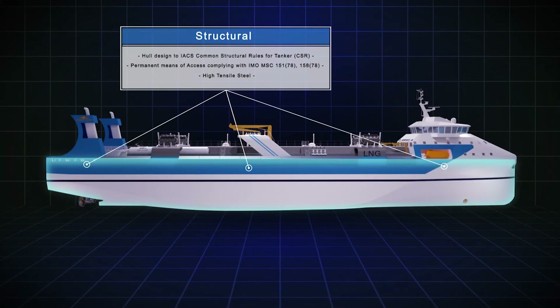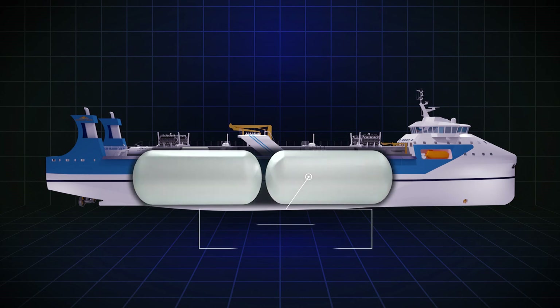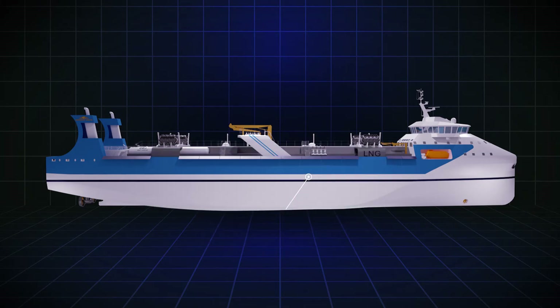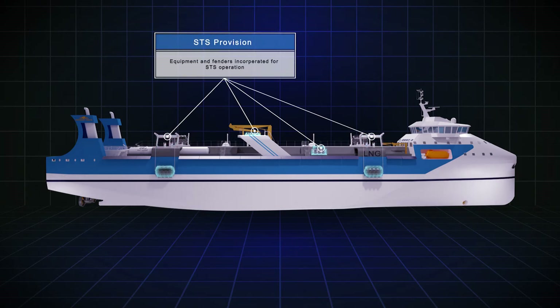This vessel is capable of transporting various types of liquefied gas, especially LNG, with two cargo tanks with a capacity of 2,500 or 3,000 cubic meters. The vessel is also fully equipped with retractable Yokohama fenders and other equipment, enabling ship-to-ship transfer capability.